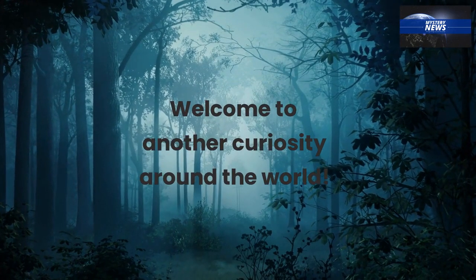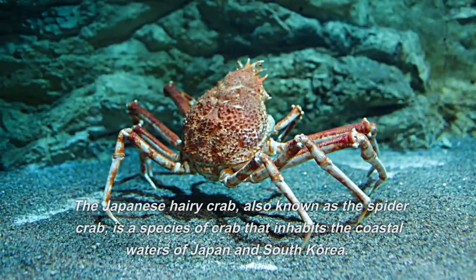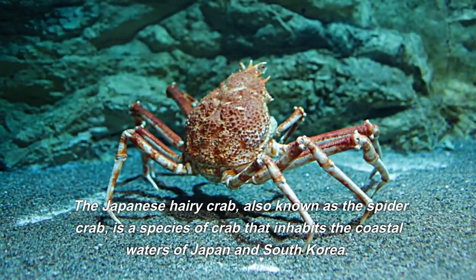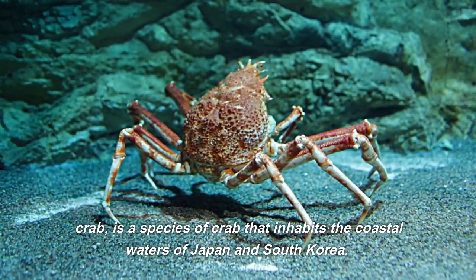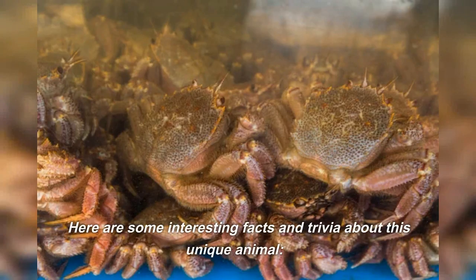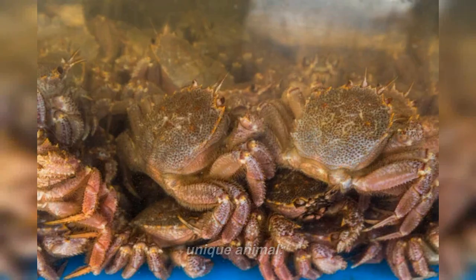Welcome to another Curiosity Around the World. The Japanese hairy crab, also known as the spider crab, is a species of crab that inhabits the coastal waters of Japan and South Korea. Here are some interesting facts and trivia about this unique animal.